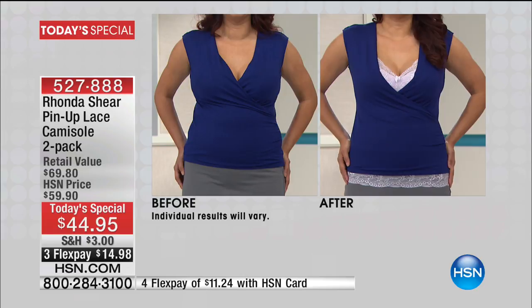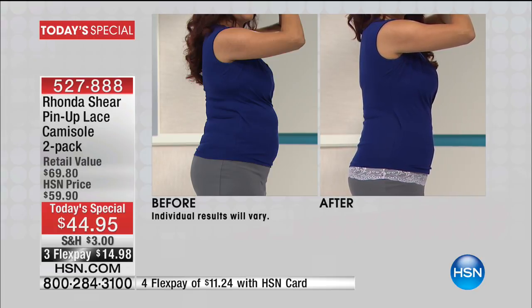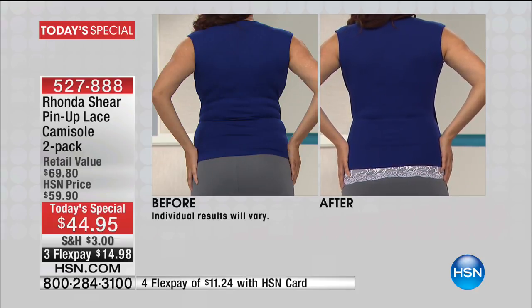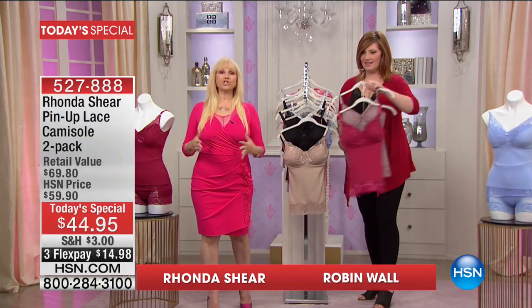Not only is it a two-pack, it is the biggest and best value we have offered. We have never offered a camisole from Rhonda Shear in a two-pack as a today's special before. This is the lowest price. You're seeing how it can slim and shape you. It gives you full coverage through the bust area with medium support shapewear. We actually took our best-selling pin-up bra and made a beautiful shaping camisole.